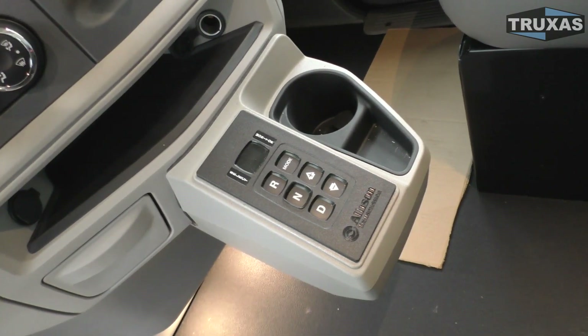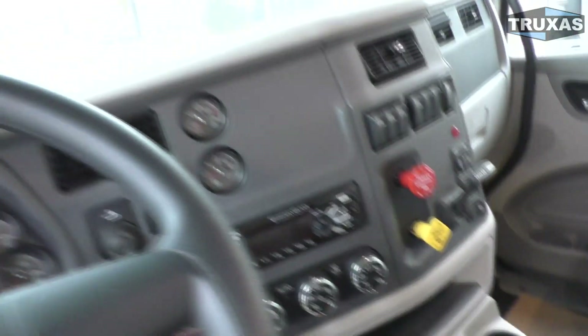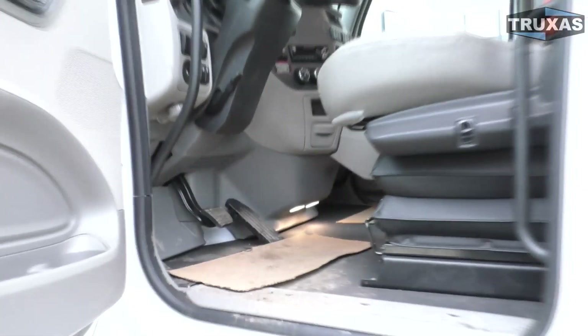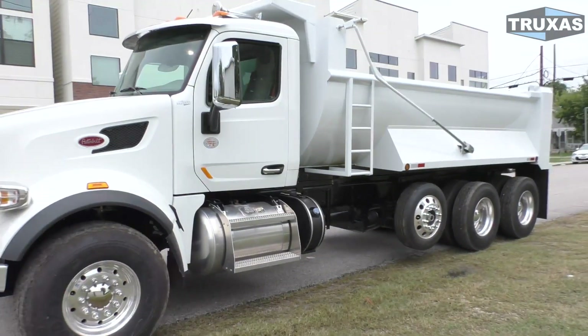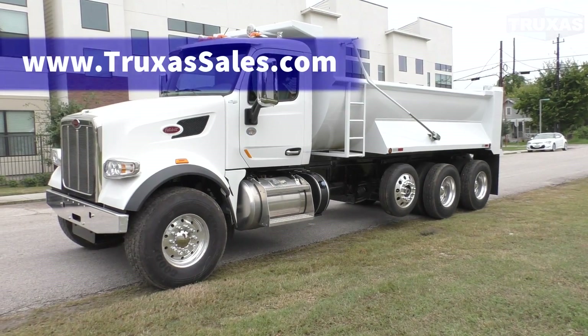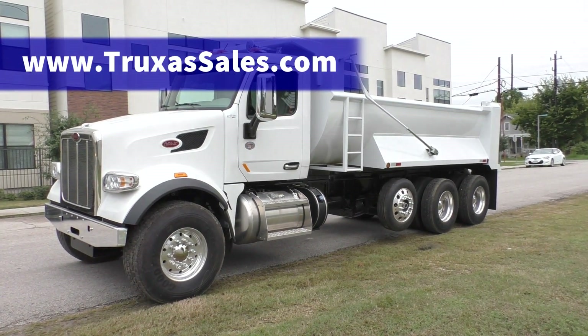It has full locking differentials, a little Allison keypad right there, and mechanical dump body controls. Definitely a nice truck. This is Shea with Truxes Sales — thanks for viewing. We're also doing a review and test drive on the Allison Auto in this particular truck. Please visit our website at www.truxessales.com for more information.